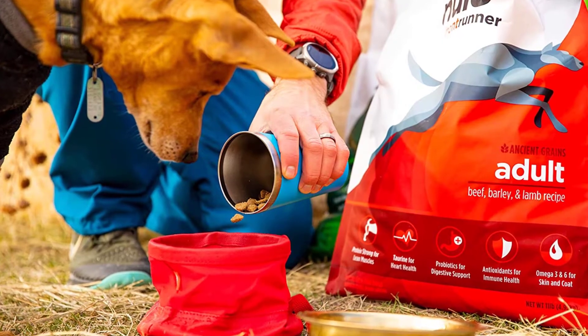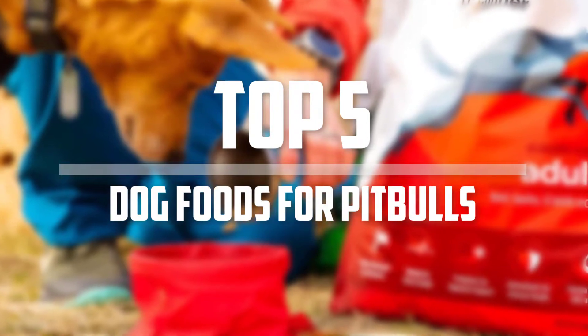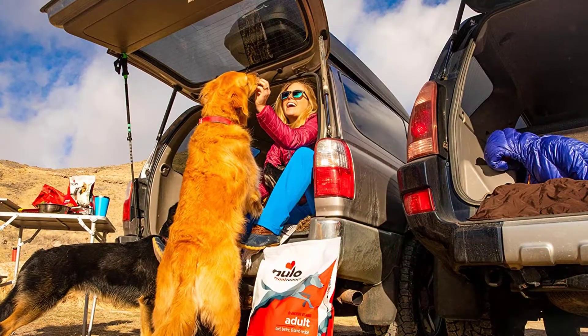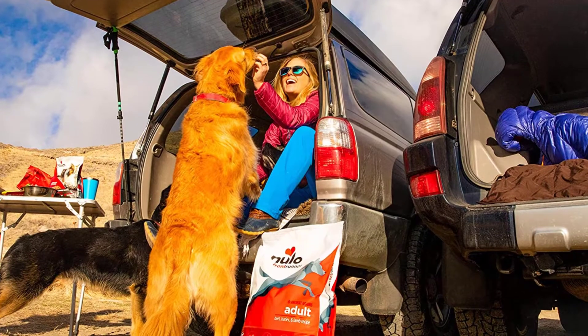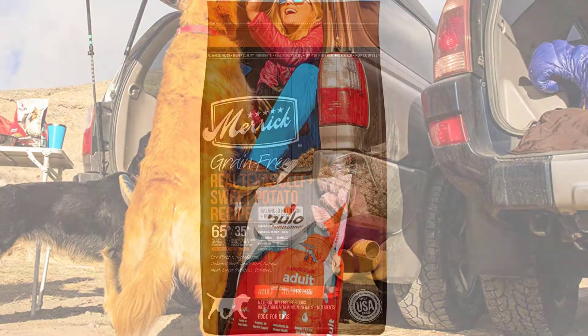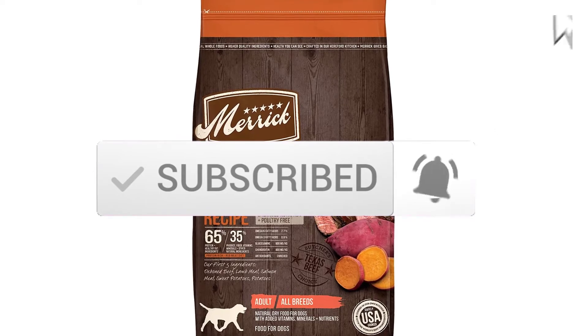Hey guys, in this video we're going to be checking out the top 5 best dog foods for pitbulls that are available on the market for their true quality. I made this list based on my personal opinion and hours of research, and have listed them based on popularity, quality, price, durability, user opinions, and more. If you want to see more information and the updated price, you can check out the description below, and also make sure to subscribe for more reviews. Let's get started with the video.